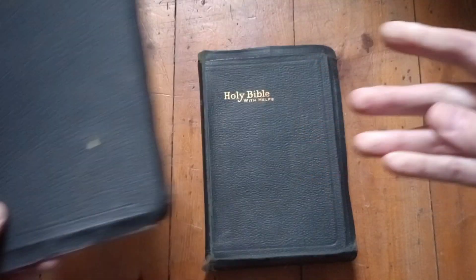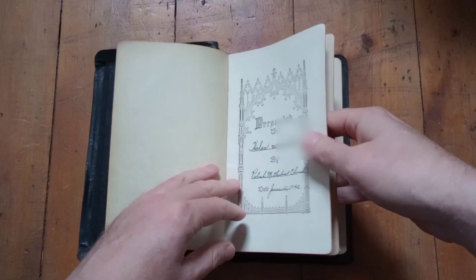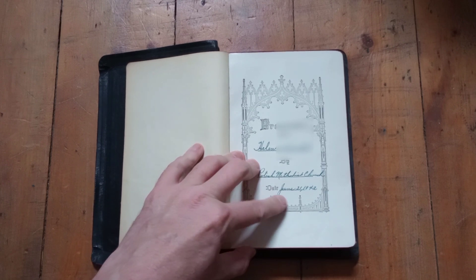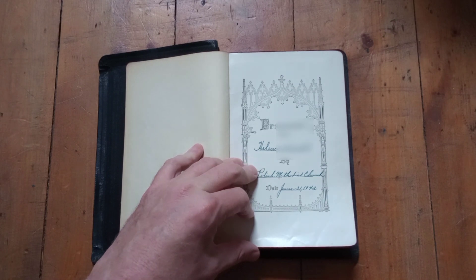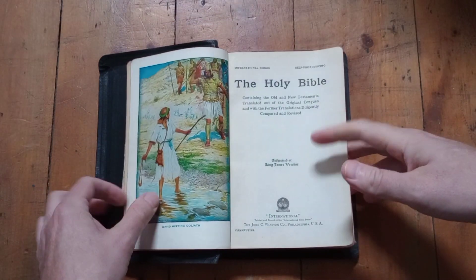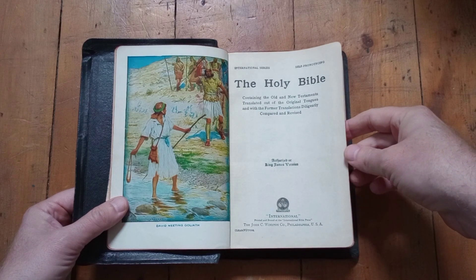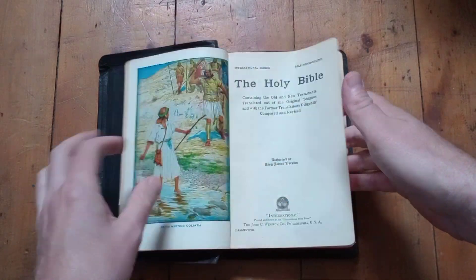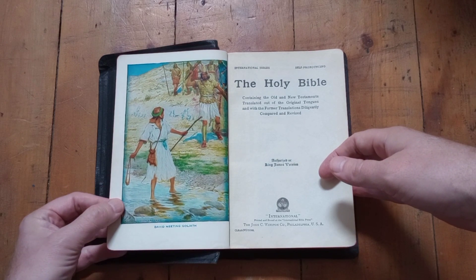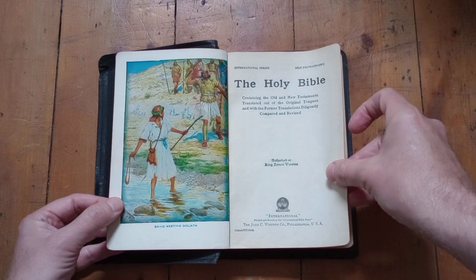The second Bible was given to a member of the same family from the same church, somewhere around eight or nine years later — June 1942. It was presented to someone named Helen from the Polish Methodist Church. So the family was still attending that Polish Methodist Church. This is a slightly more well-appointed Bible than the previous one, which may indicate an increase in the financial health of that particular congregation, or perhaps Bible publishing had simply advanced.